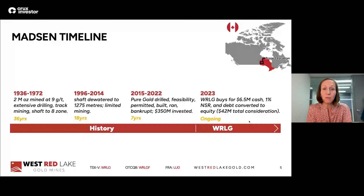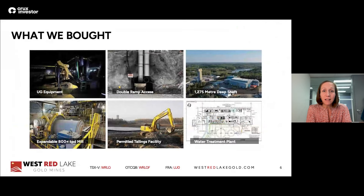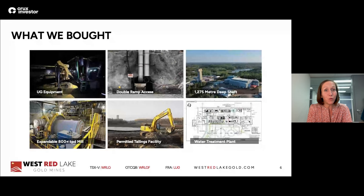We bought the asset out of the bankruptcy proceedings. We basically bought it for $6.5 million cash plus shares and a 1% NSR. Our president and CEO Shane likes to say that people will call this the deal of the decade, because for $6.5 million we bought a huge amount of infrastructure at a permitted mine that has 1.7 million ounces of indicated resource grading seven and a half grams per tonne gold. We bought a lot for not a lot of money.